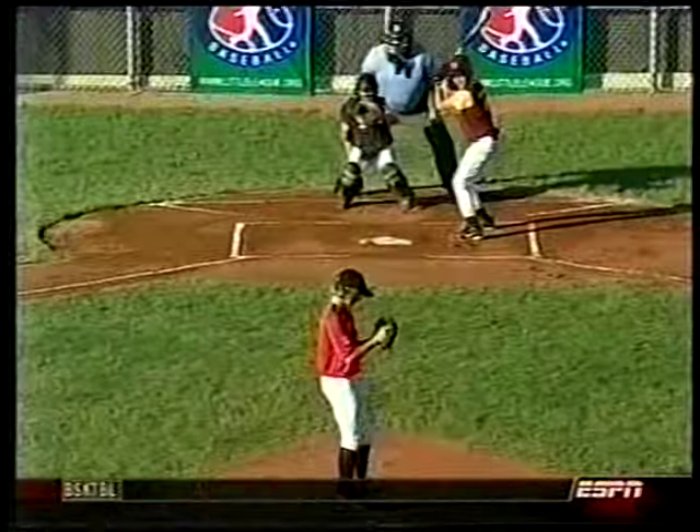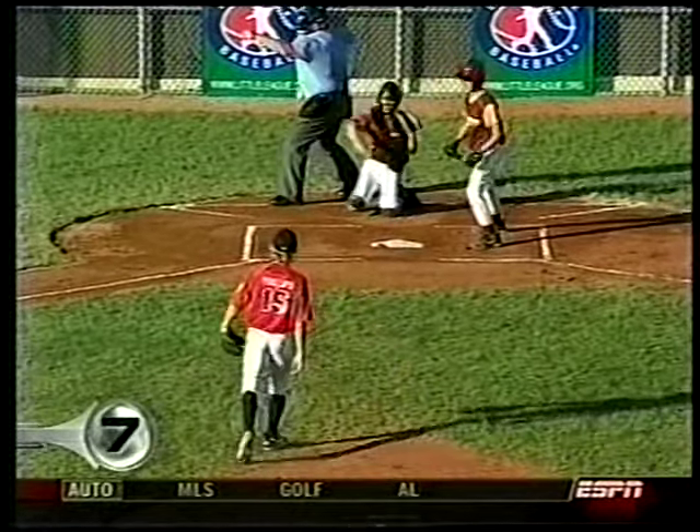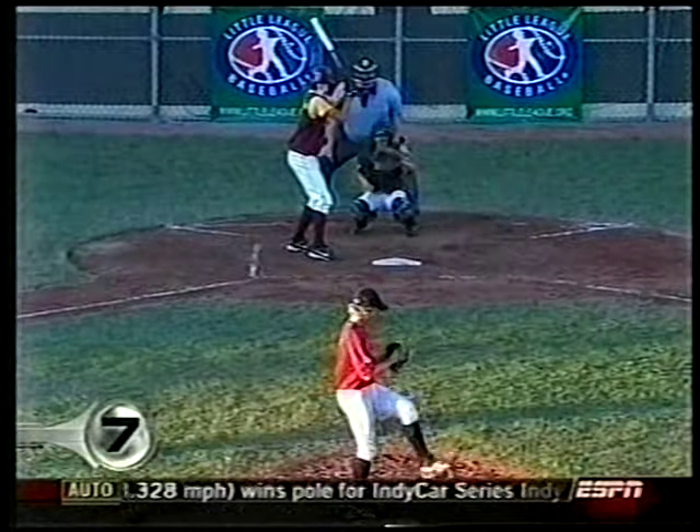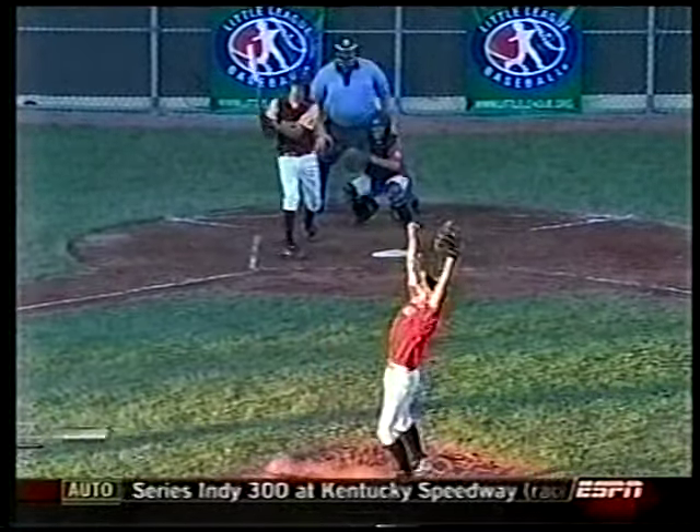Little League World Series — Missouri punched their ticket to Williamsport behind the arm of Ryan Phillips, who pitched a complete game, struck out 14, gets the shutout — just the second time in history a team from Missouri is going to Williamsport.